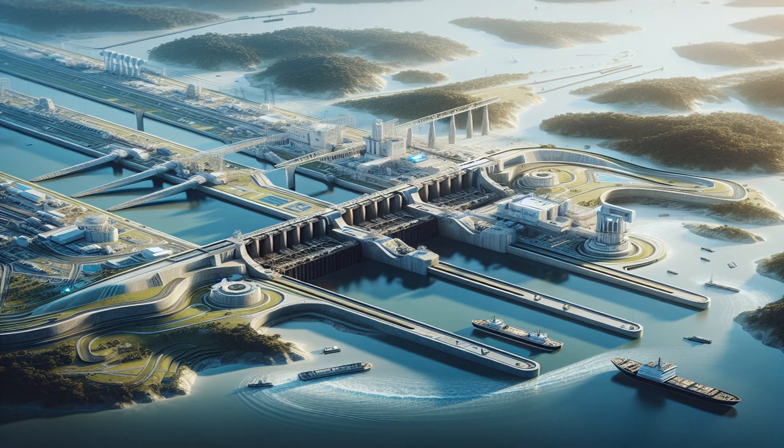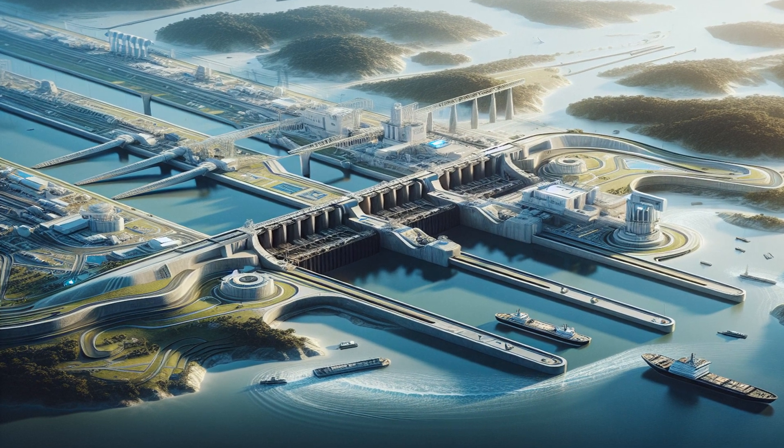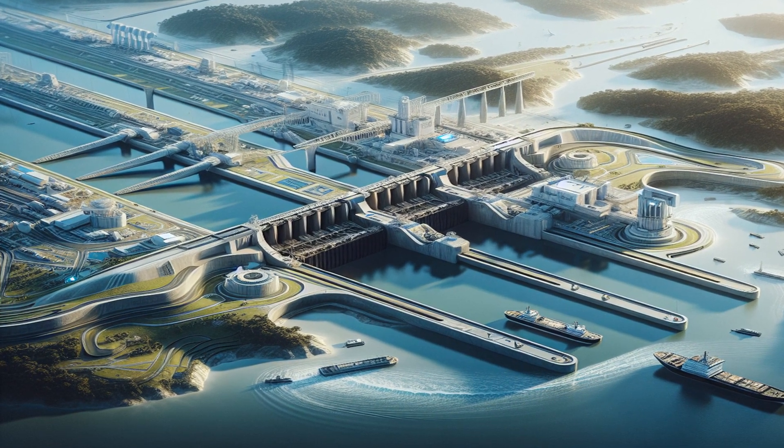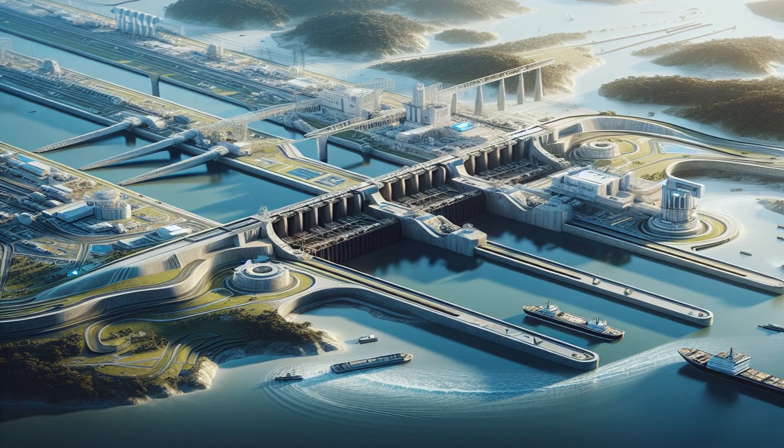The Panama Canal is considered one of the greatest engineering feats of the 20th century. It includes a system of locks, an artificial lake, and several artificial channels, and it's continuously updated with new technologies.